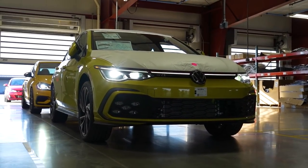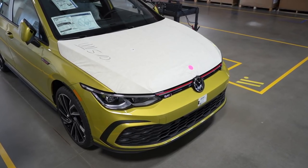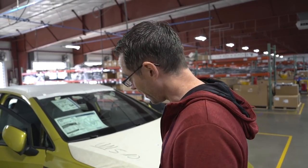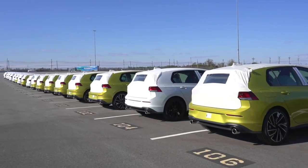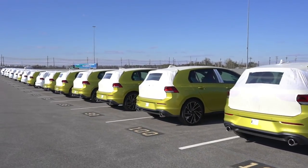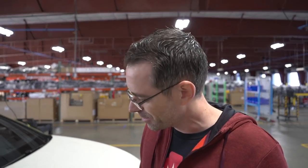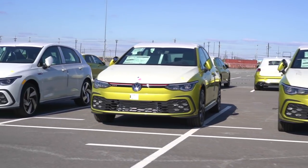Here it is — my Mark 8 GTI. If you check out this color, it looks absolutely terrible in this lighting. I mean, this color looks very different depending on the lighting. In this one it looks really drab and kind of pukey colored. In the sun it looks great.